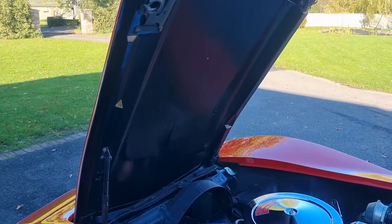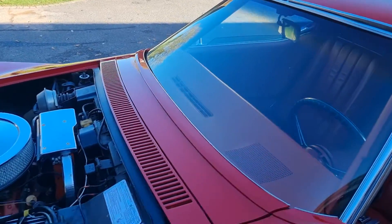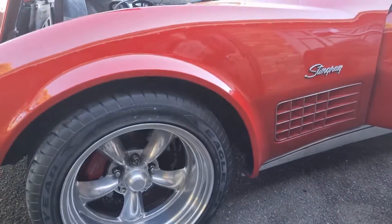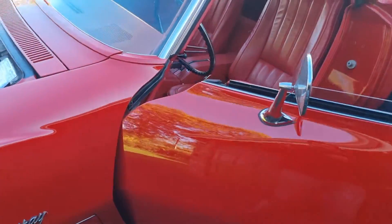We'll do the wheel from the other side because there's more sunshine around that side. Got a £2,500 brake kit on it, grooved rotors.